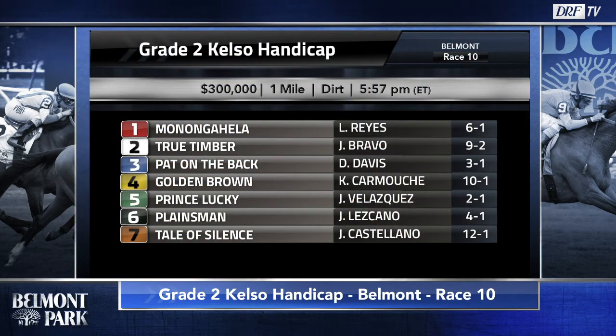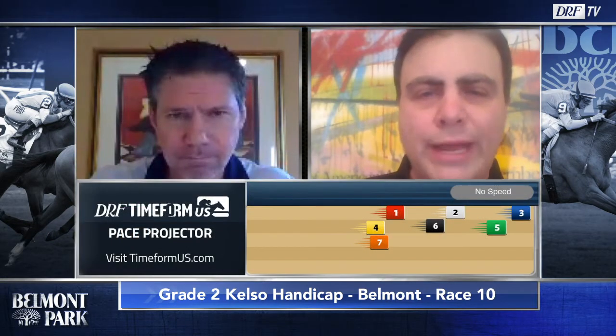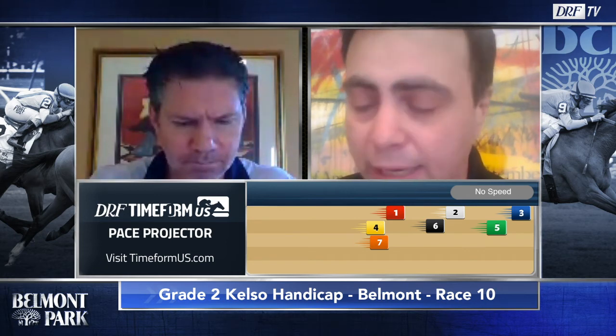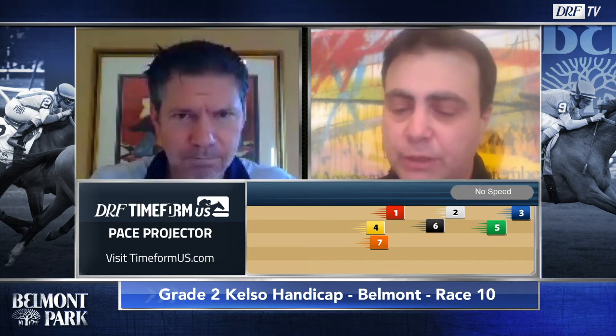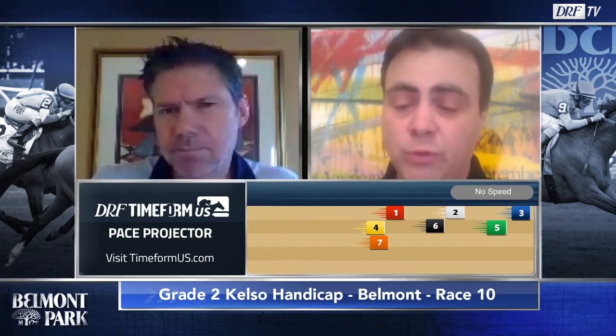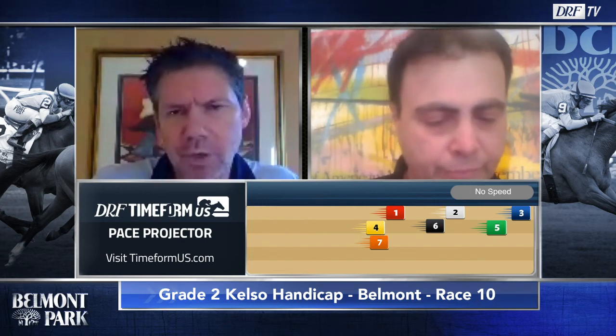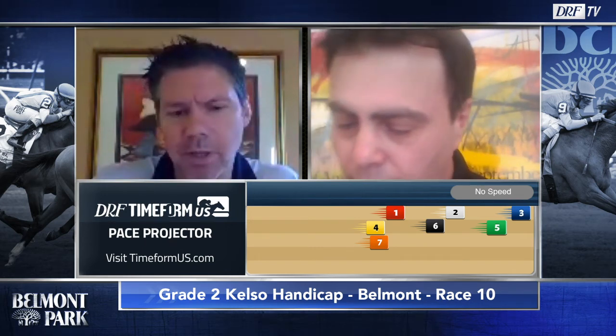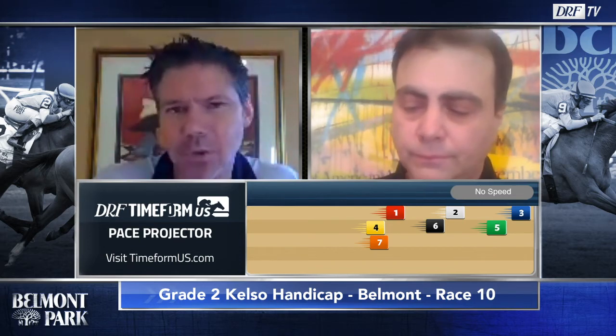We've got seven entered, a couple cross-entered across the country in the mid-Atlantic area with big racing going on. The favorite is the number five, Prince Lucky, at two to one on David Aragona's morning line. Looking at the TimeForm US pace projector, it's the rare gray bar scenario, indicating no speed, which is especially rare in a one-turn mile race in North America. We see Prince Lucky up close to the pace as the number five. Pat on the Back, the three, if this pace projector is right, would be very tough to beat. True Timber, the two, will probably also be forward. Either way, Prince Lucky feels like the horse to beat.